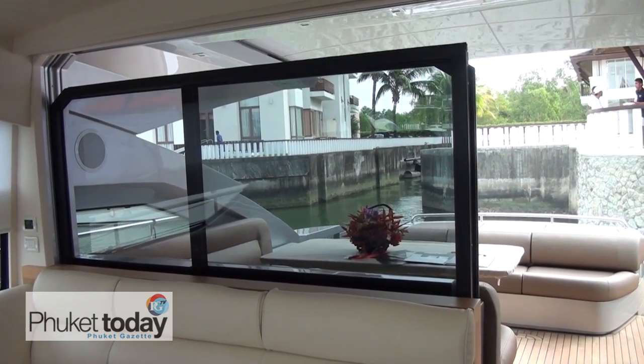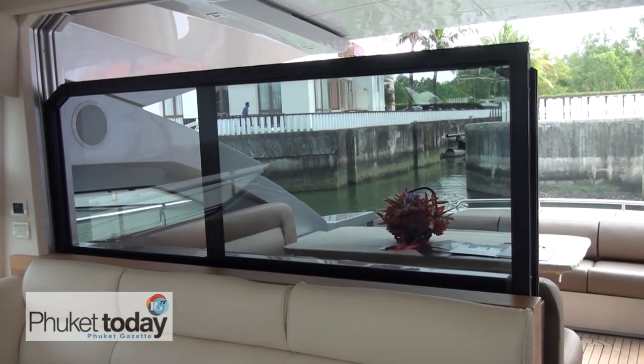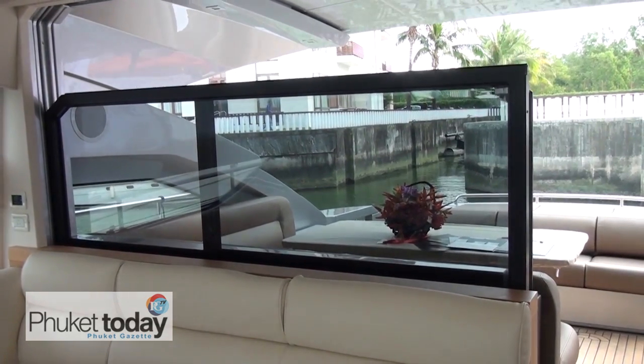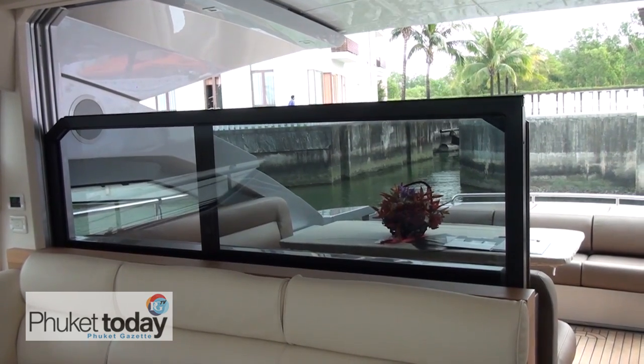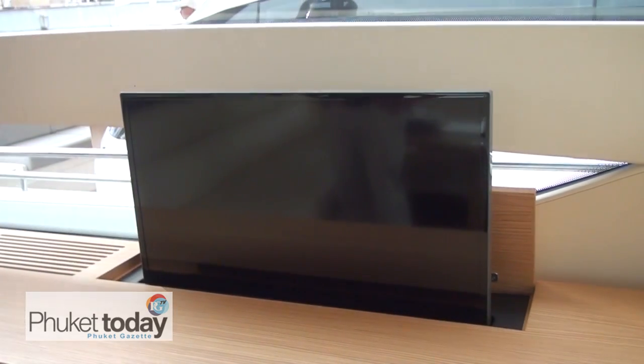The special thing about this boat is the whole bulkhead with the big glass window behind you — at the touch of a button it disappears completely. When we do that, the entire boat from back to front is completely open on one level. So it's an easy boat to handle, a comfortable boat to be on, and also very high quality and high performance.